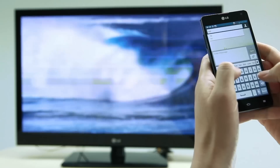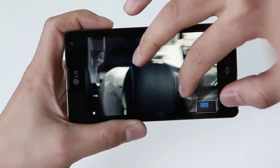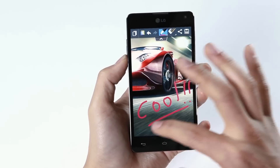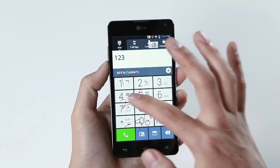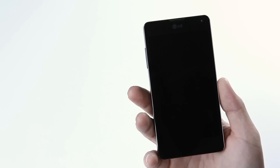So I hope you enjoyed watching the hands-on video of LG's new flagship smartphone, the Optimus G. This device has many great features to offer, so I hope you get to experience it for yourself in the near future.